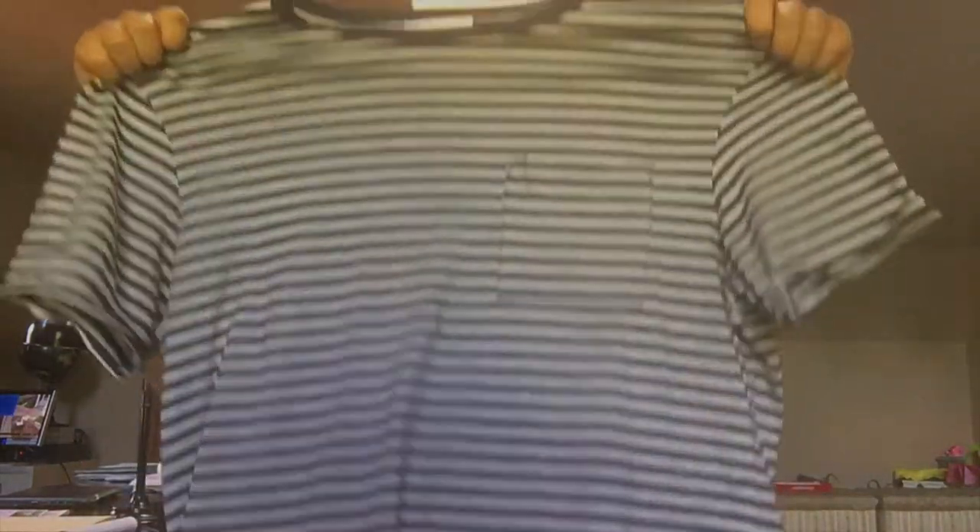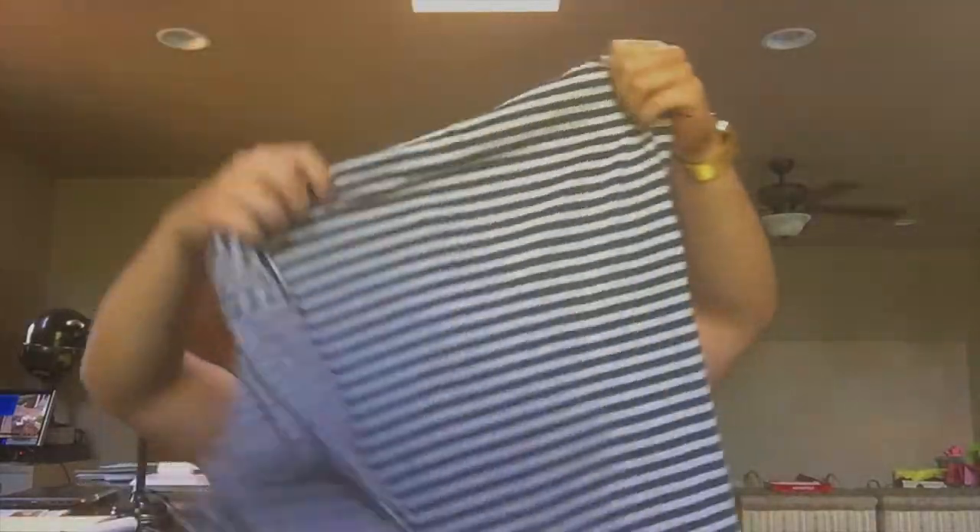Up next we have the shirts. This one right here is one of my favorite shirts I got for the summer — very simple. Usually I can't pull off any stripes, I don't know why, maybe it's my body shape or skin tone. But I pulled it off, and I was like, it'll go great with the black biker joggers I have, so I had to cop it.